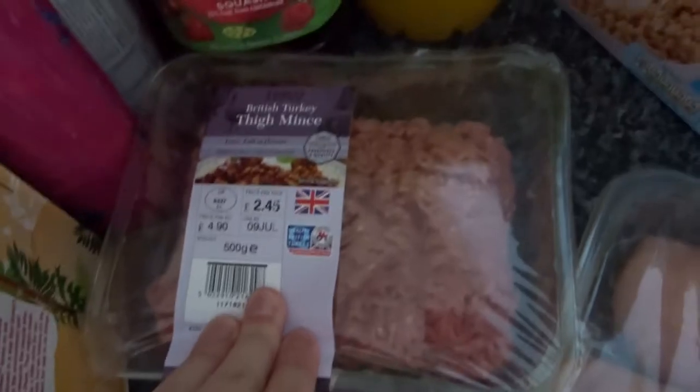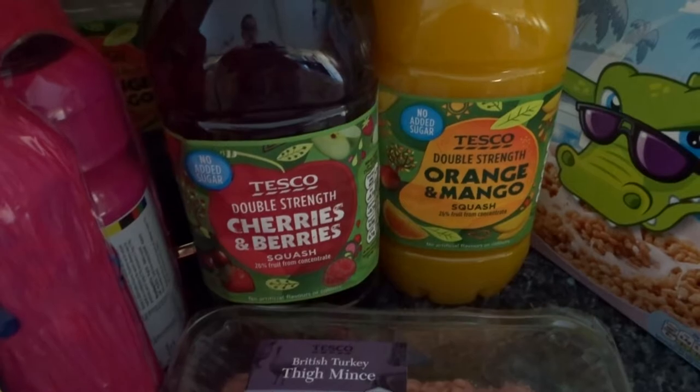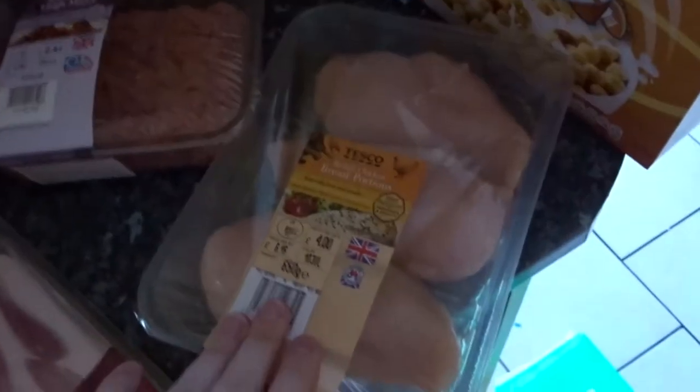I've got the cheese as usual. I've got some bacon. I bought some British mince this week - I thought that would be really nice to put in a shepherd's pie or a cottage pie for a change, and it's lower in fat as well. I got squash - cherry and berries for a change and then the usual orange and mango. I've got a big pack of quavers, 22 pack on offer for £3. And I got some chicken, my usual £4 pack.